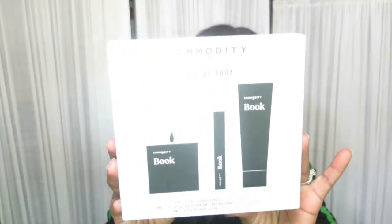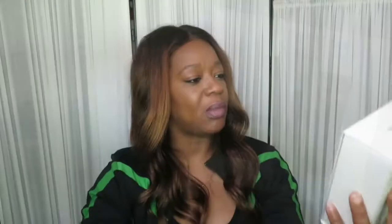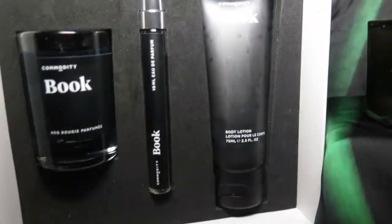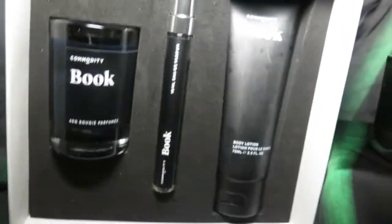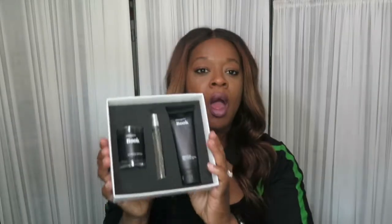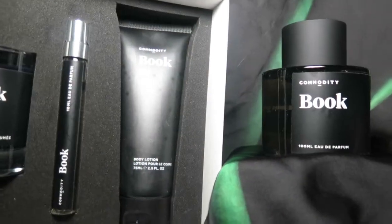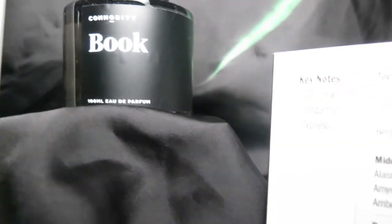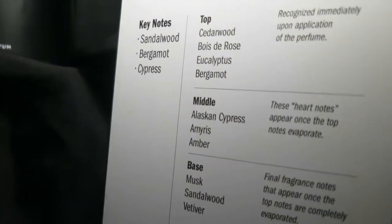The first item is Book by Commodity. This is a little travel set — it's the 'Best of Book' set. It comes with a travel-size perfume, a candle, and a lotion. I love to buy the travel size along with the full fragrance because I keep it in my purse — whichever perfume I'm wearing that day, the travel size goes in my bag.